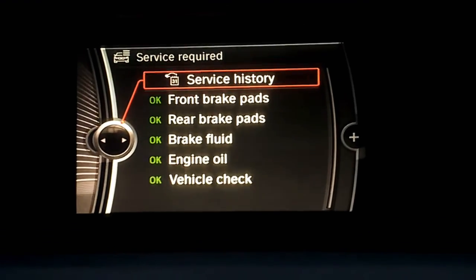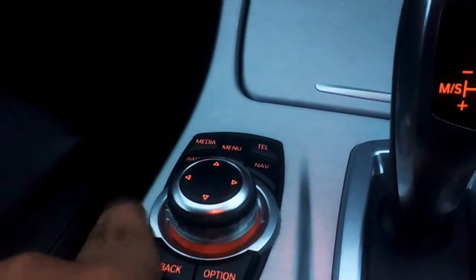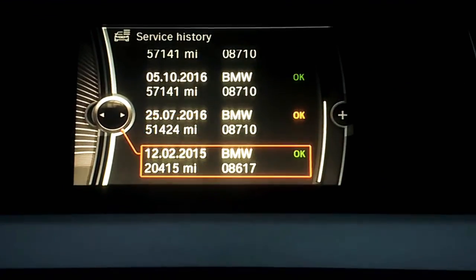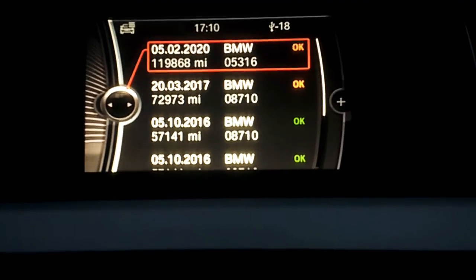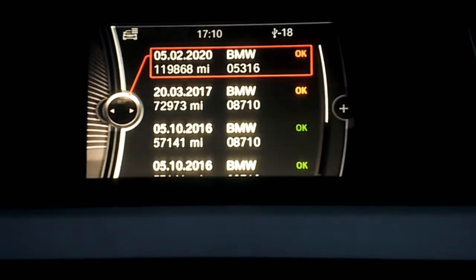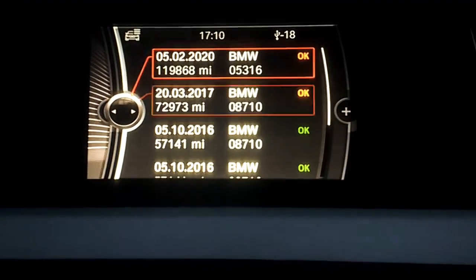Now, for Service History, you just depress the button here like that, and then you get all the digital history the car would have had from BMW. If it's been serviced at a non-VAT dealership, for example, it won't show up on this digital history — you would have to make sure that there's a printed invoice available to verify that.